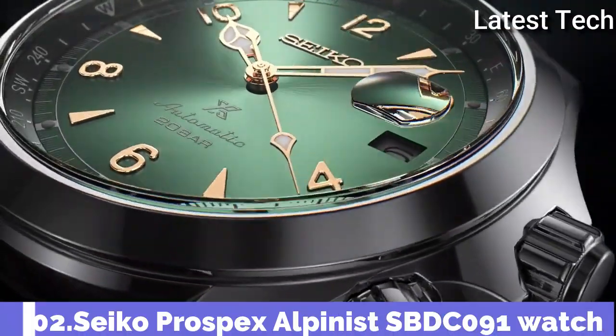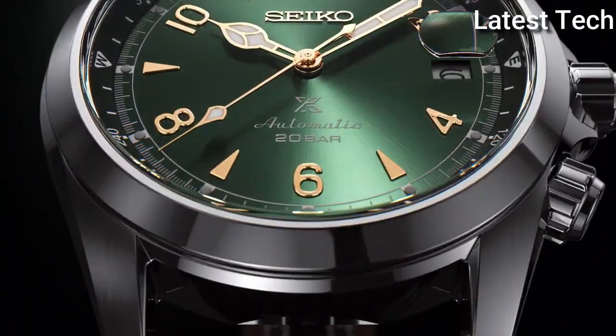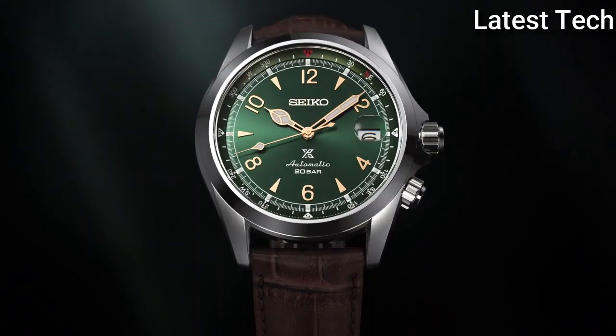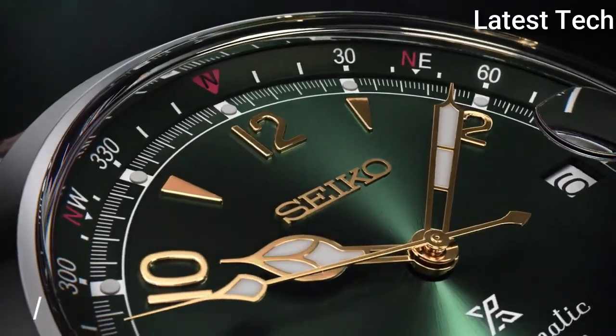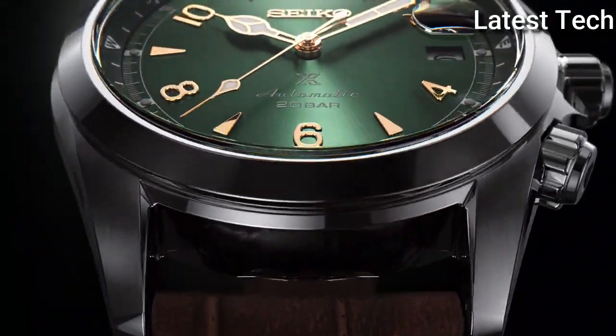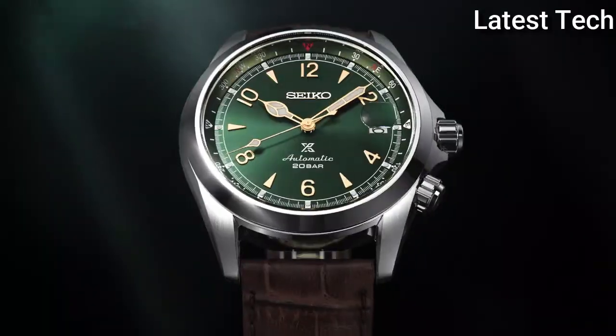Number 2: Seiko Prospex Alpinist SBDC091 Watch. It is equipped with Japanese automatic movement, stainless steel case of round shape. Case dimensions are 39.4 mm in diameter and 13.2 mm in thickness.